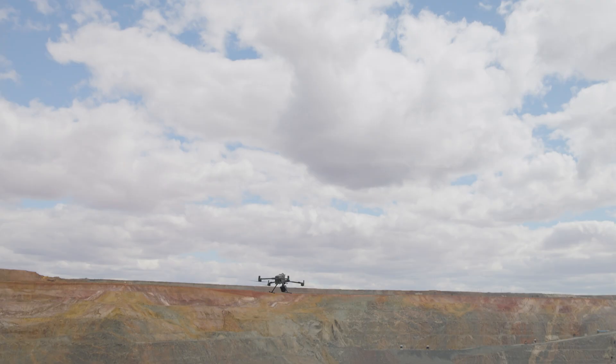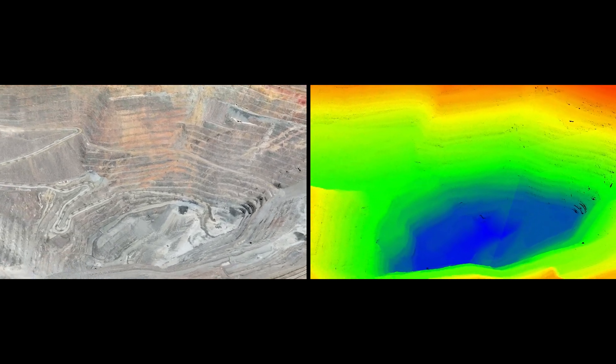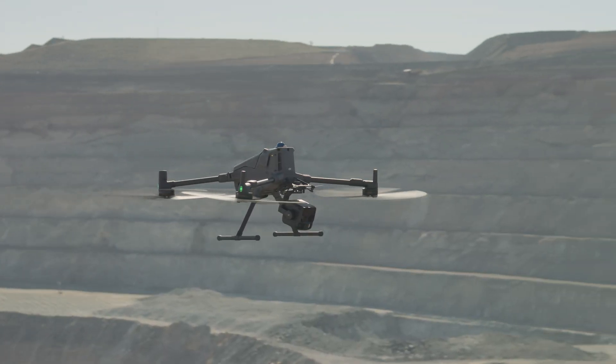The accuracy is much better than photogrammetry. It has about 3 centimeters vertical accuracy and 4 centimeters horizontal accuracy at a height of 120 meters.